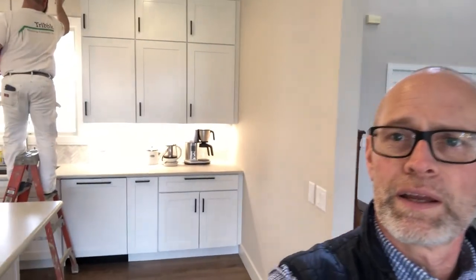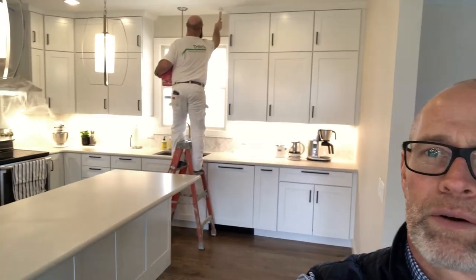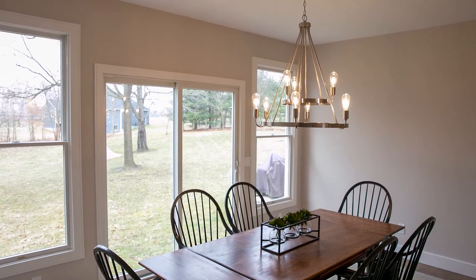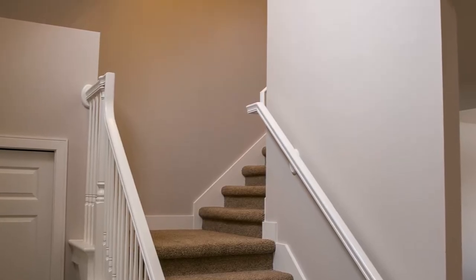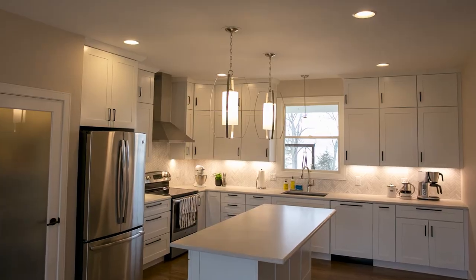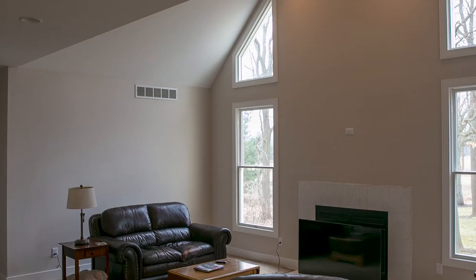Here we are on the last day of this project. We are wrapping up — you can see Mark there taking care of the touch-ups, and the client has all the cabinets and countertops in, looking beautiful. New lighting, which really sets things off. You can see the colors and how much they've changed in here from the beginning — really, really big update. Beautiful combination of colors. Thanks for checking us out. If you have any questions about painting, interior or exterior, please visit us at www.tribblepainting.com.